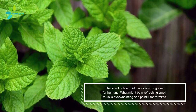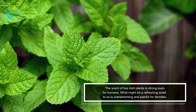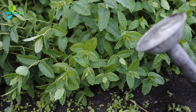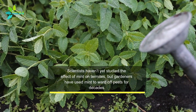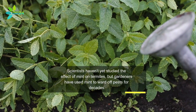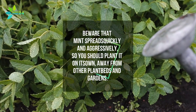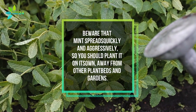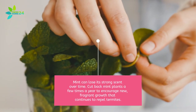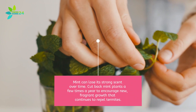The scent of live mint plants is strong even for humans. What might be a refreshing smell to us is overwhelming and painful for termites. Scientists haven't yet studied the effect of mint on termites, but gardeners have used mint to ward off pests for decades. Beware that mint spreads quickly and aggressively, so you should plant it on its own, away from other plant beds and gardens. Mint can lose its strong scent over time — cut back mint plants a few times a year to encourage new, fragrant growth that continues to repel termites.